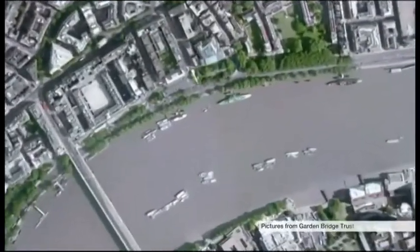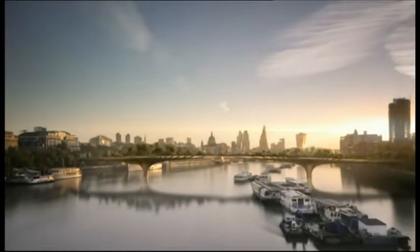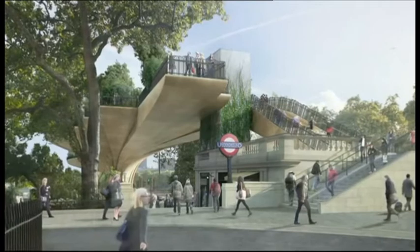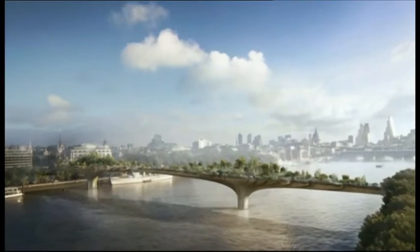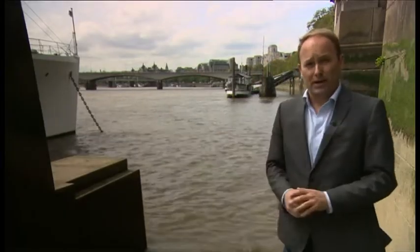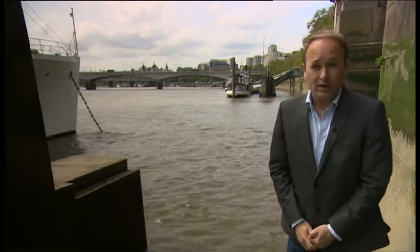The bridge will cost £170 million. £125 million of that has already been pledged, including £30 million each from the Treasury and Transport for London. The Garden Bridge Trust says it has listened to those who had concerns about this project. There will be 300 trees now on the bridge, and the views will not be as badly obscured as they were going to be initially.